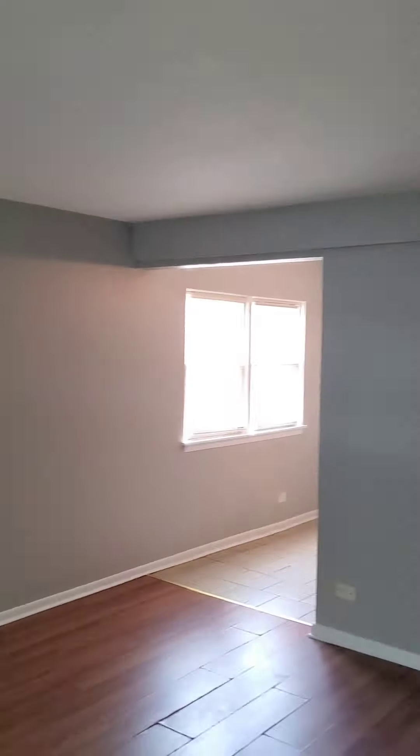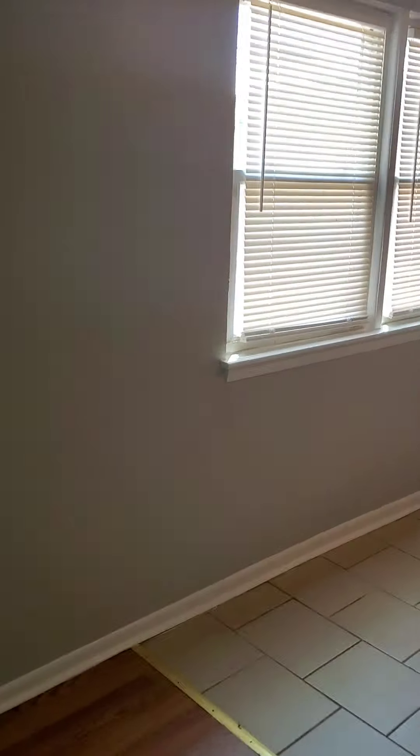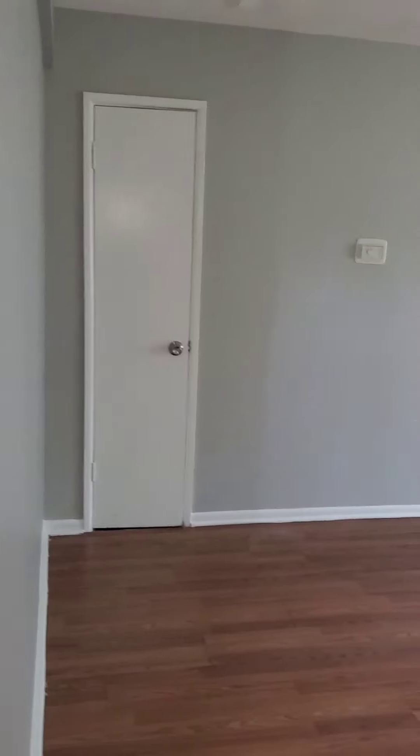Here we are at the unit. As we come in we're greeted by hardwood floors. The unit was recently painted. This is your front room — here it is from a different angle so you can see how large it is. And there's a closet in your front room.